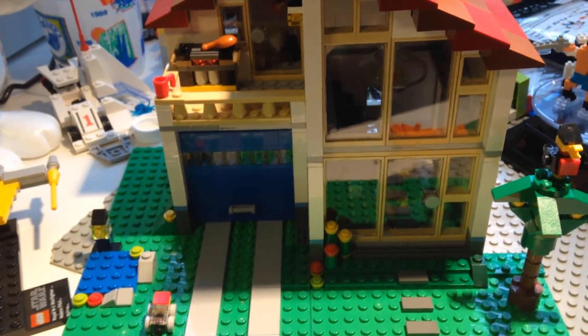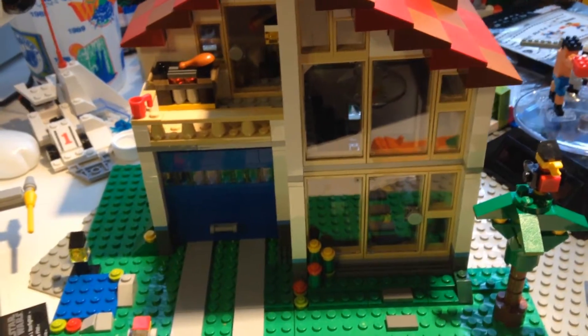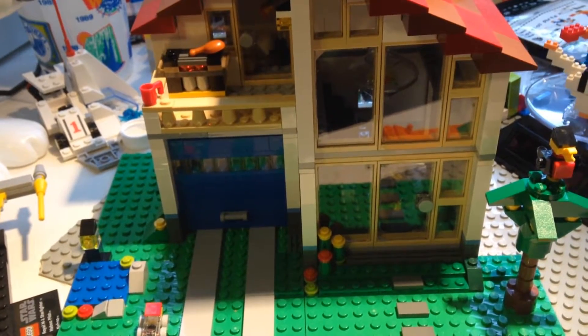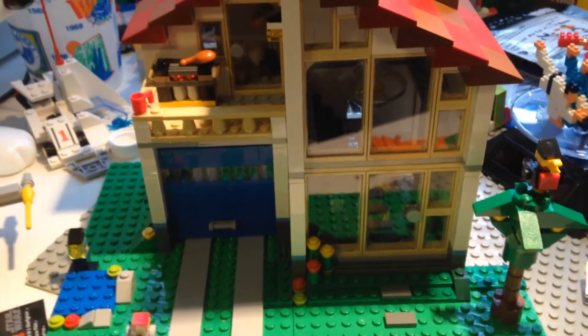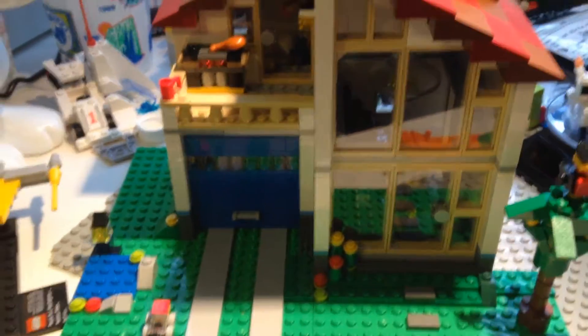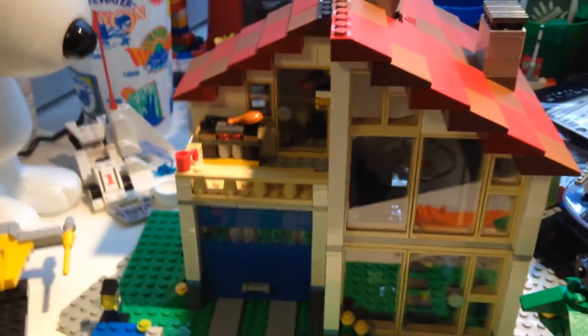I came back and found out we don't have school for two days, so I decided to take my time to build all my Lego stuff. I still need to unpack my Lego lot that I got from the Swift shop. Anyway, this took me about three hours to build.